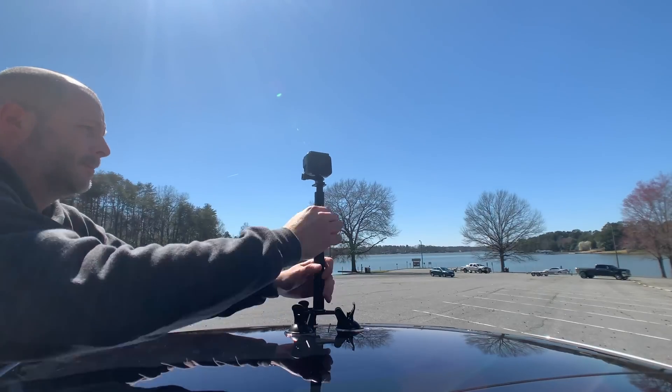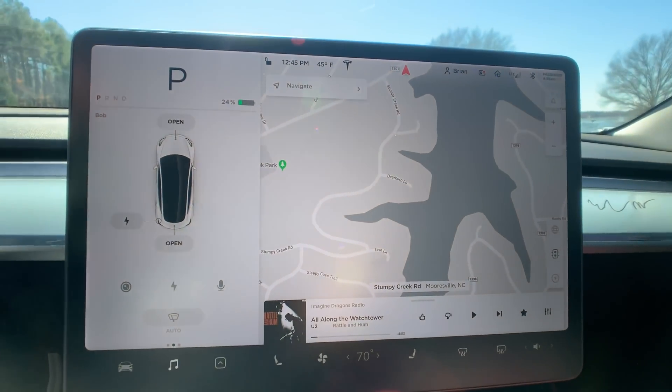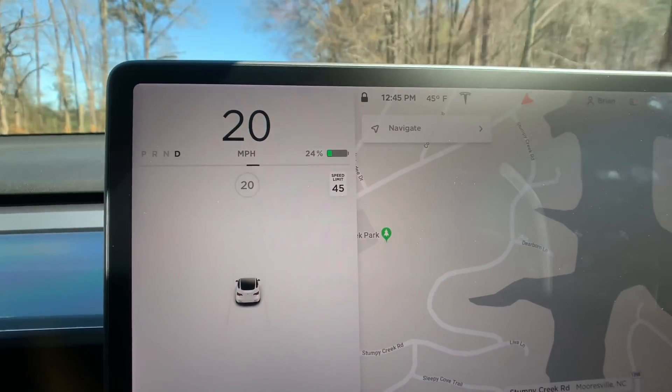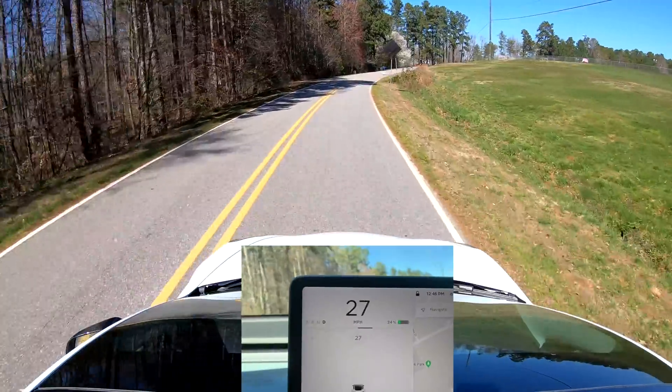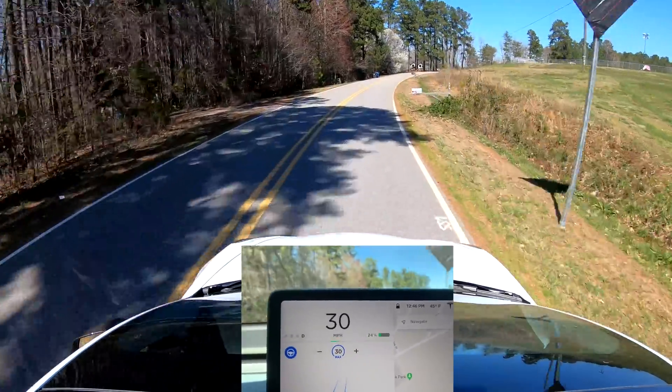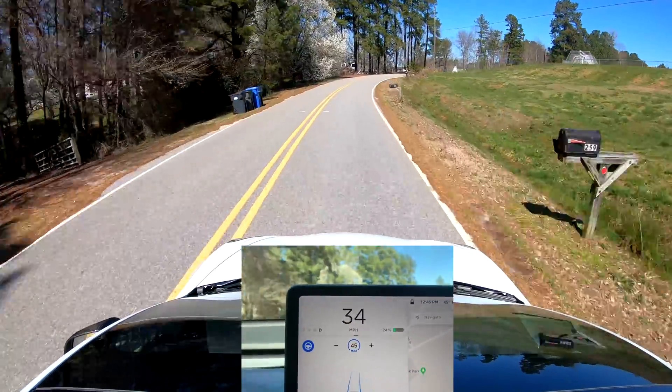Obviously sunny is what we're gonna do today. Tonight I'm gonna go out and film at nighttime to see if the car sees any better because of the headlights reflecting off of the lines. I've got my rig set up and I'm gonna try to hold the camera steady. I'm gonna set the autopilot to the max speed, which is 45 miles an hour on this road.